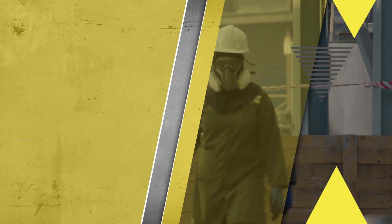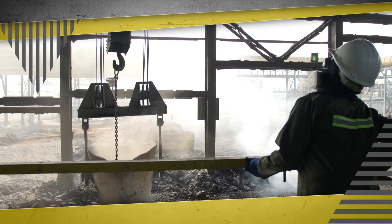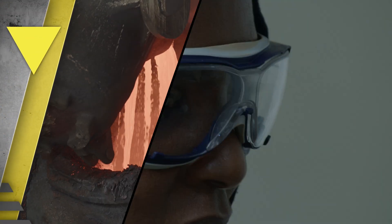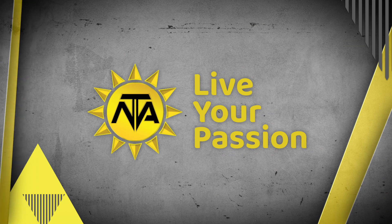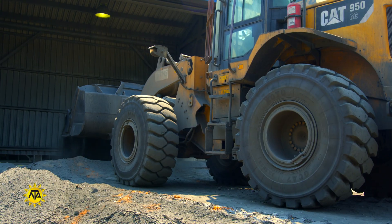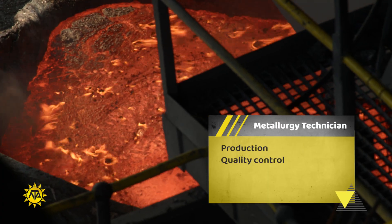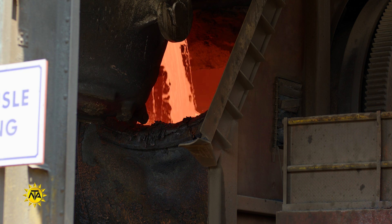Live your passion. Metallurgy involves processing and converting metals into usable forms. Metallurgical technicians work in support of metallurgical engineers, metallurgists, or material scientists. Most metallurgy technicians are employed by mines.